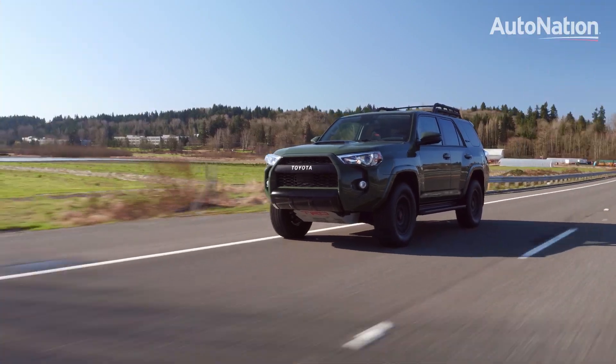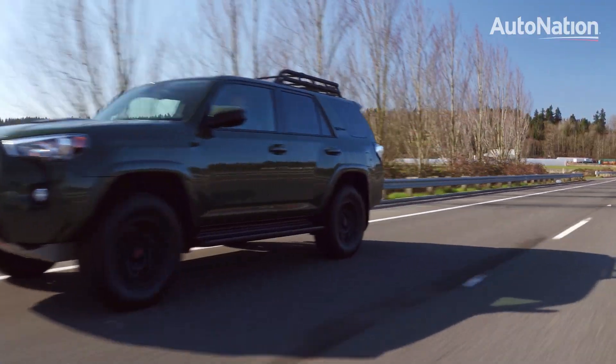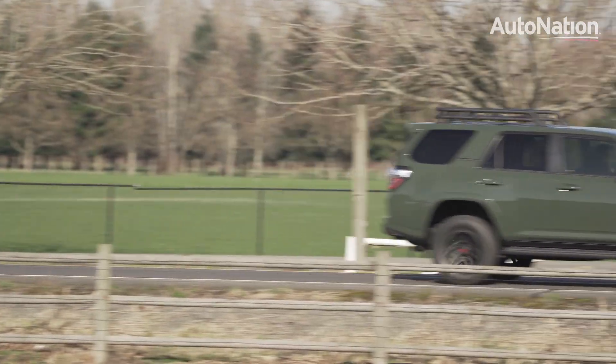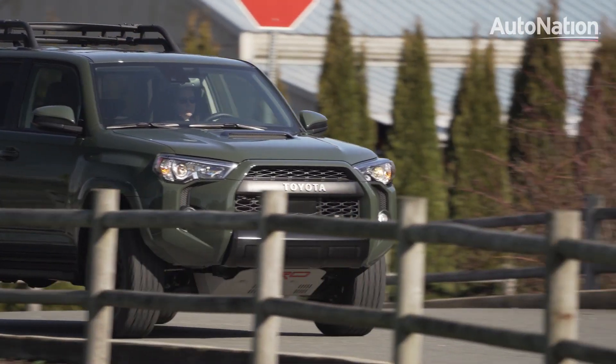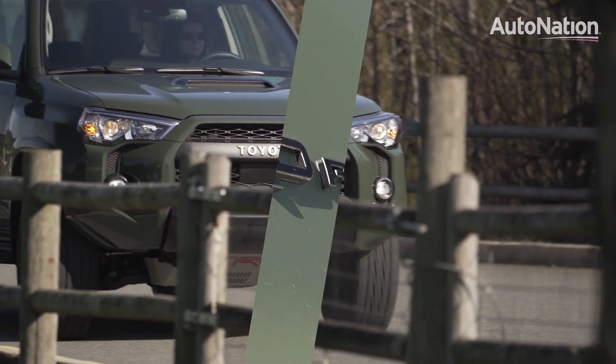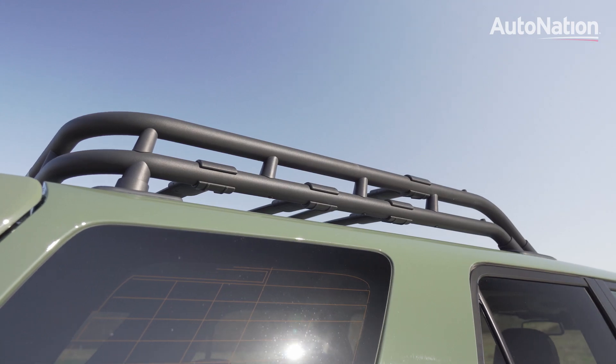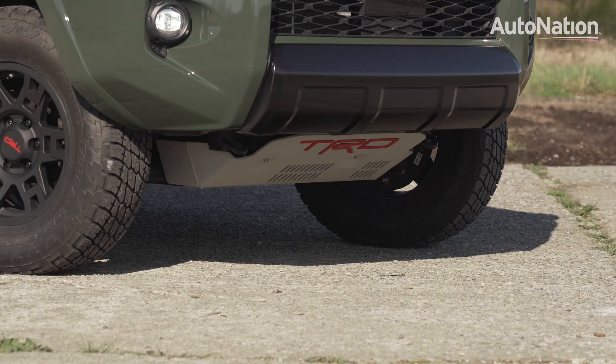But not everyone buys the 4Runner to hit the trail. The 4Runner is a very practical, everyday family SUV. Pricing starts at $36,120 for a two-wheel drive 4Runner SR5. The TRD Pro shown here has lots of extra options, and it starts at $49,865.